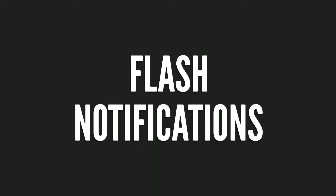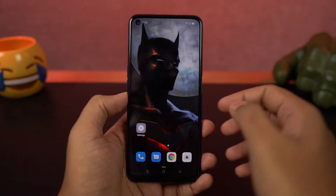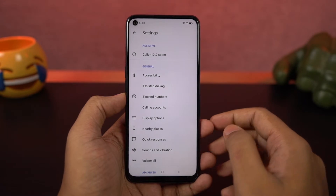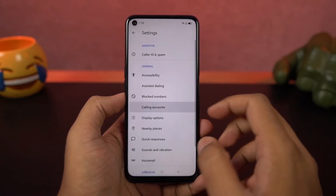Next we have flash on call. Once you enable this feature, every time you get a call, the flashlight on the phone blinks to give you an indication. This feature can be quite useful when your phone is in silent mode.